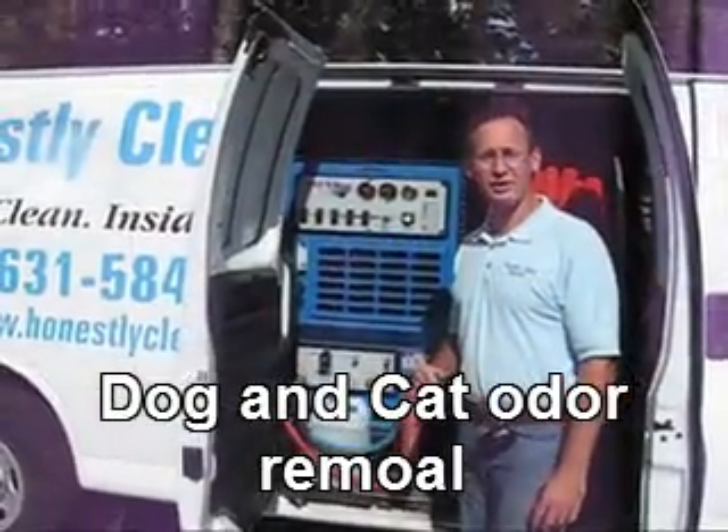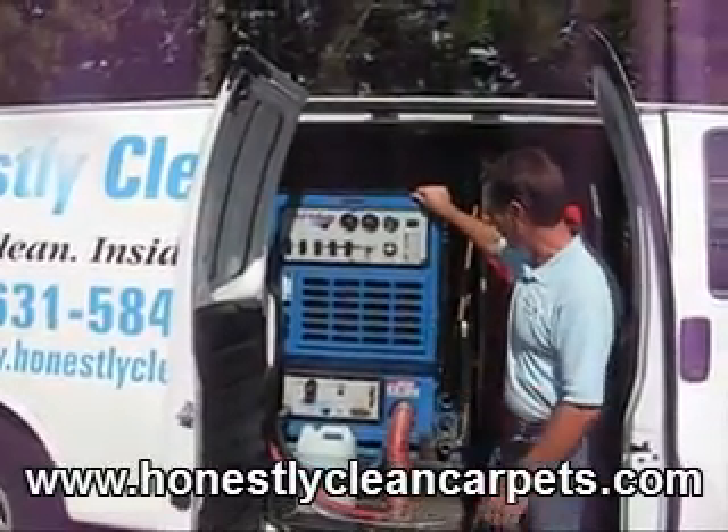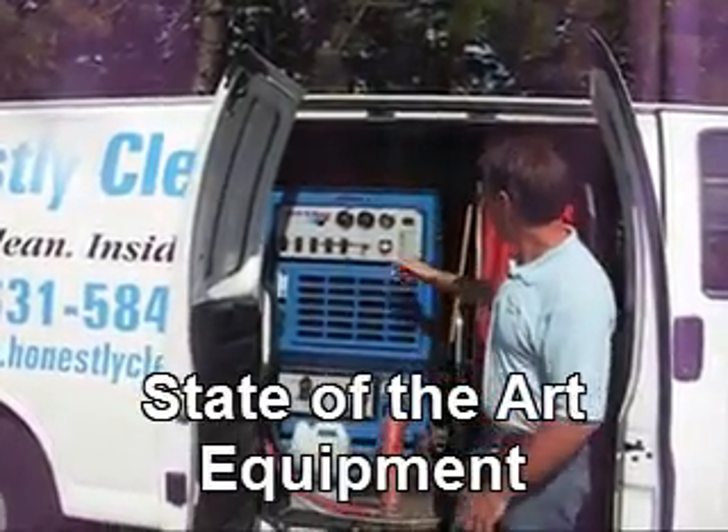You may have heard of a truck-mounted machine. Well, here's a picture of our truck-mounted machine. It's actually a thousand-pound machine that has a Toyota engine in it.